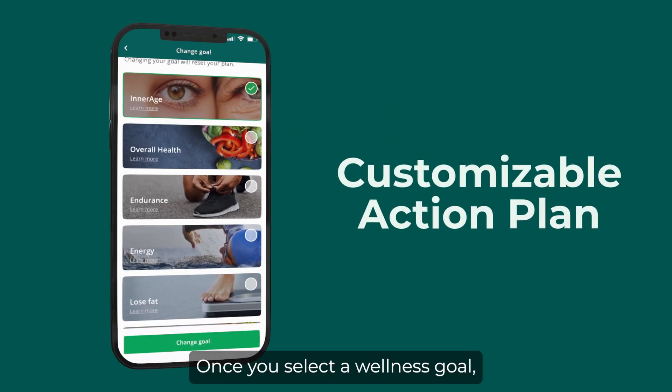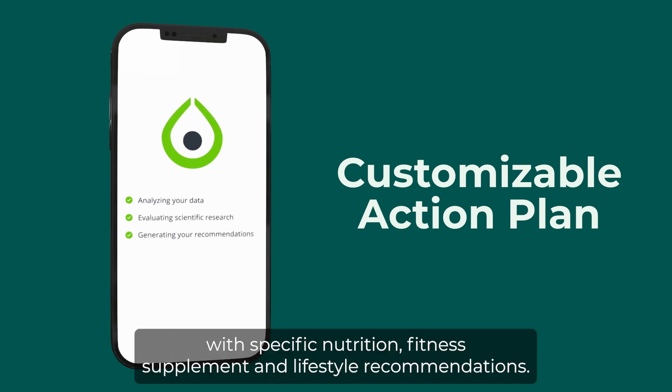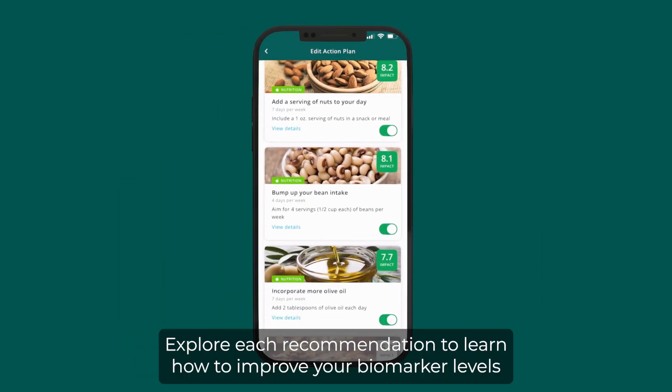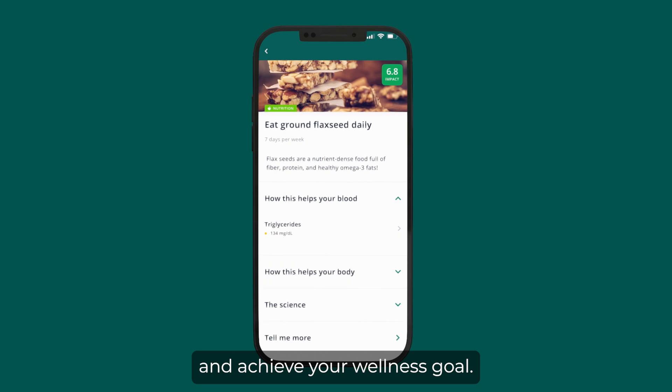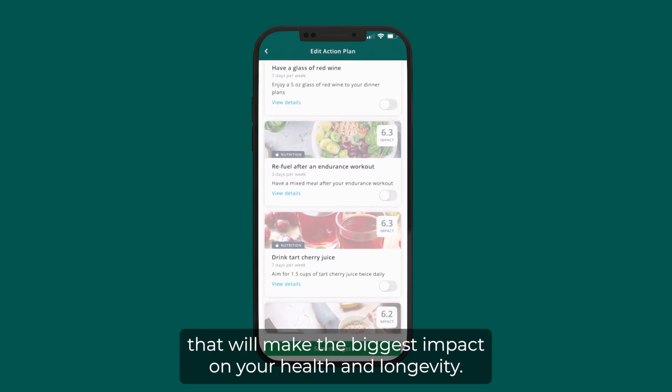Once you select a wellness goal, InsideTracker's algorithm will generate a customizable action plan with specific nutrition, fitness, supplement, and lifestyle recommendations. Explore each recommendation to learn how to improve your biomarker levels and achieve your wellness goal. Easily toggle recommendations on or off to focus on the actions that will make the biggest impact on your health and longevity.